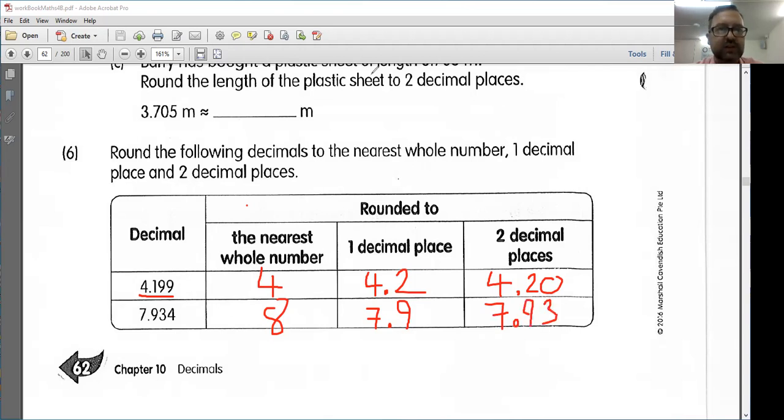Just remember, kids — anything that is halfway or more, like if you see a 5 at the end there, you probably want to round up. And anything lower than that, you want to round down. But make sure that you pay attention to what they're asking. Are they asking for a whole number, one decimal place, or two decimal places? Because you can get different answers depending on how accurate you want to be. All right, kids, that is all for now. I'll see you in class at 10:30 and 1 p.m.